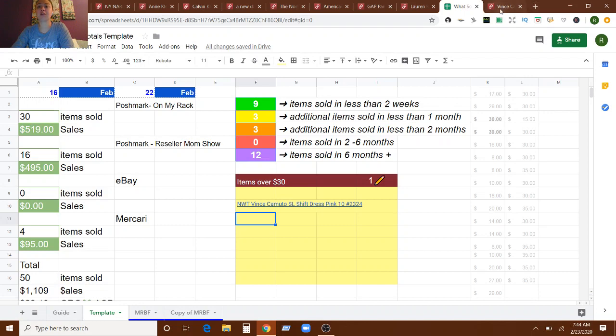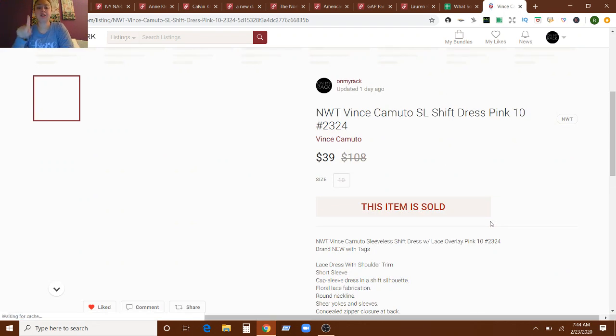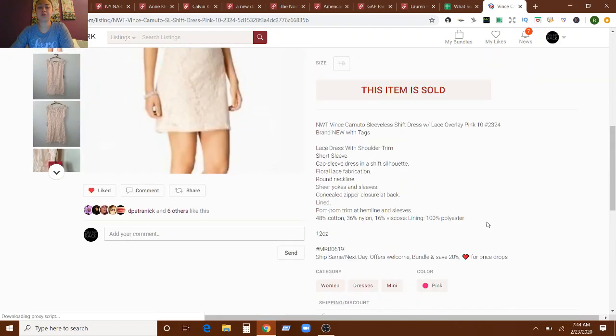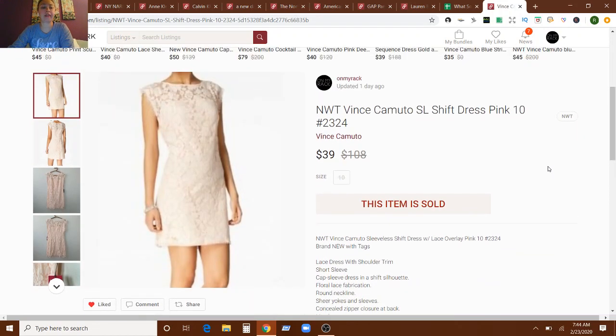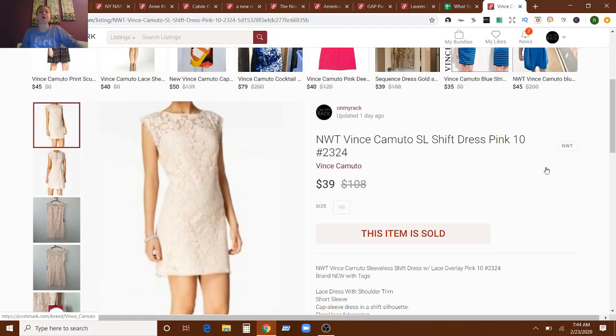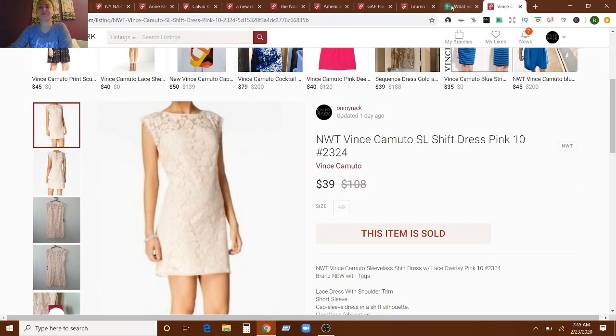One item sold for over $30, and that is this Vince Camuto dress. This was from June of 2019 — if I'm not mistaken, from the Macy's liquidation pallet that I did. I purchased a complete pallet from Macy's of liquidated items, and I feel like this dress was in there around that timeframe. It sold for $39, which is great. It's a size 10, and with Vince Camuto I feel like plus size does better, so I'm okay with getting $39 for a size 10. It's actually pretty good for Vince Camuto these days.